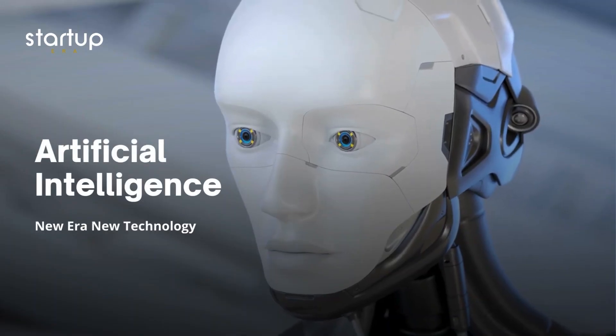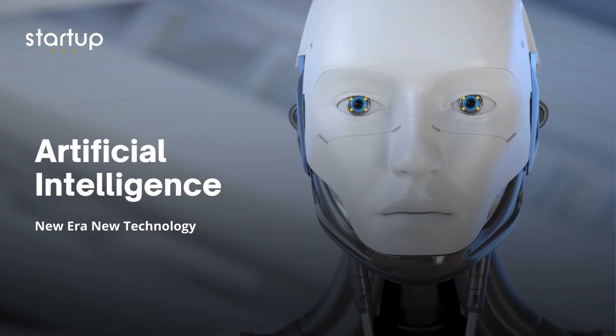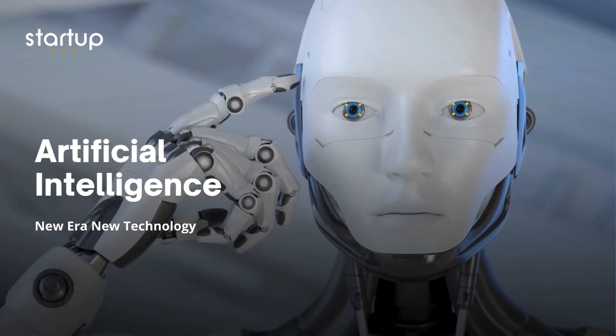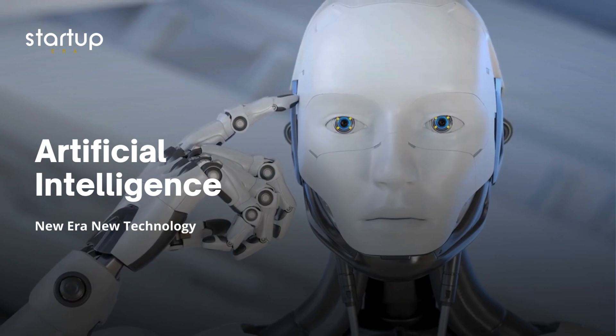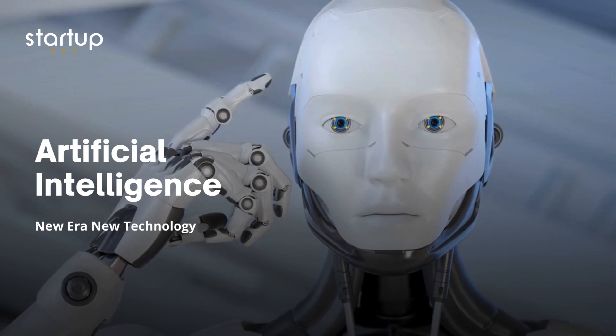Hey everyone and welcome back to the channel. Today we're diving into the world of artificial intelligence and its impact on software development. Buckle up because we're introducing Devon AI, your brand new coding co-pilot.